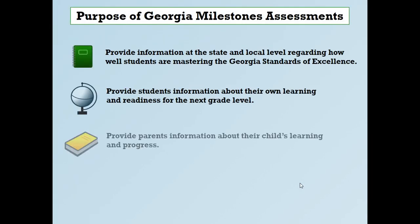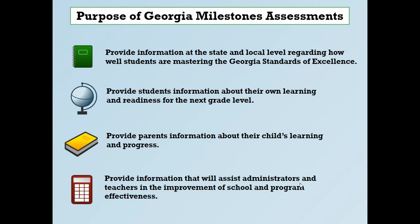The purpose of Georgia Milestone Assessment is to provide information to the state to let them know how well students are mastering the Georgia Standards of Excellence. It also lets students know about their own learning and how ready they are for the next grade level. It lets parents know about their child's learning and progression, and then it gives us information to let us know if we need to improve — our strengths and weaknesses.